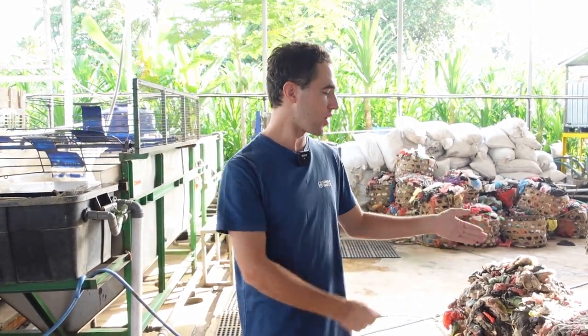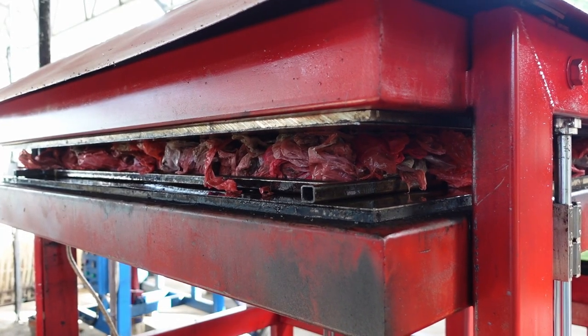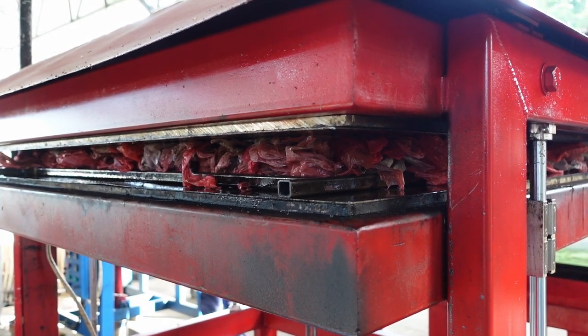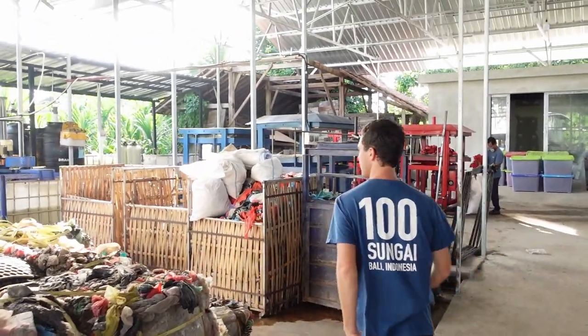If we were to sell a kilo of plastic bags to industrial recycling in Surabaya, it would cost about 1,500 rupiah a kilo. But if we were to upcycle it into sheets, into products, there's a lot more margin for us to then fund back the cleanup organization.